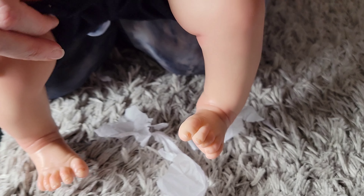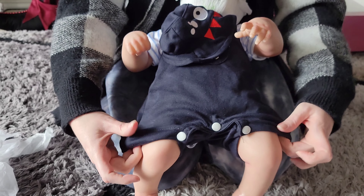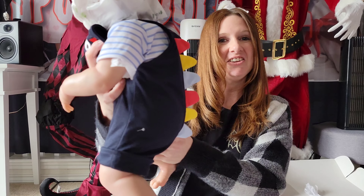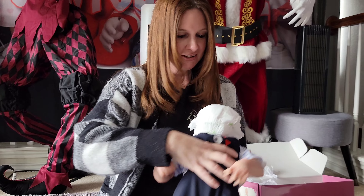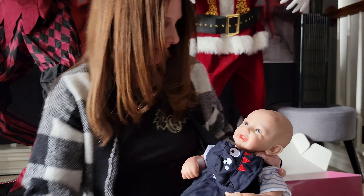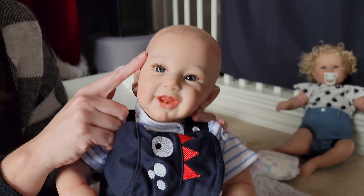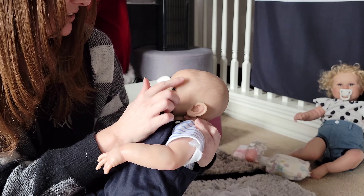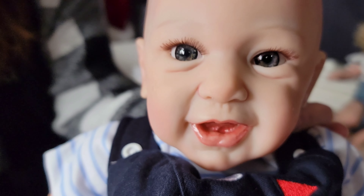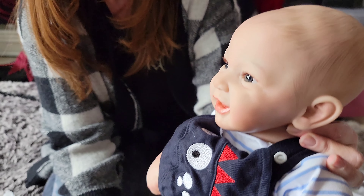He is wearing a diaper underneath a onesie with a romper over it. Look at the back of his outfit — it's like a little dinosaur. Isn't that precious? I love that. We're going to go ahead and take a look at his face. One, two — look at him, he's cute! Little Landon. He's got veins in his face, right up here. The amount of detail in his face is just absolutely amazing. He really looks so real — even the head proportion is just like a newborn. You can see that vein right in there.